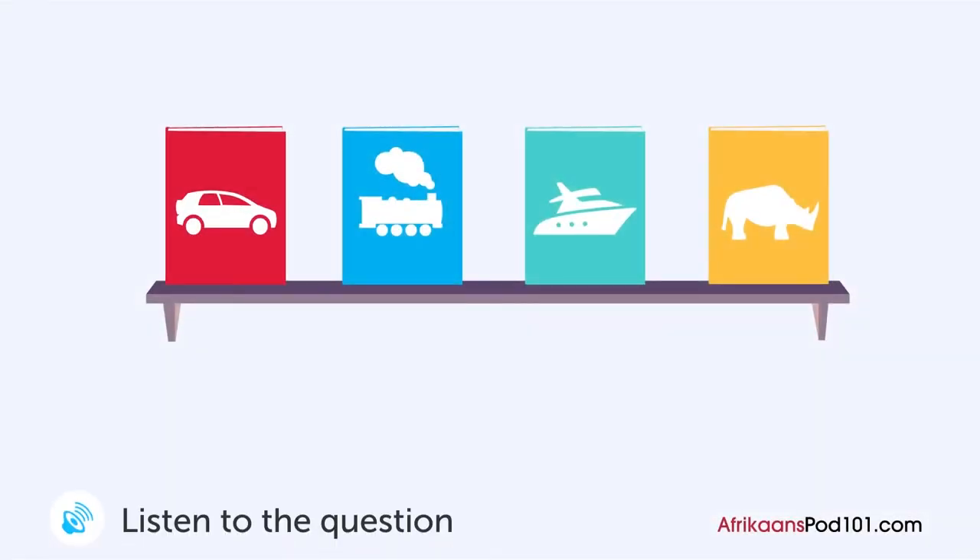A woman asks a shop assistant something in a bookshop. Wat er boek wil die vrou sien? Verskoon my, ek wil graag een boek op daardierak kyk. Wat er boek wil jy sien? Die een oor karre. Een oomlik asjeblief. Hier die een? Ja, dis die een. Hier is dit.